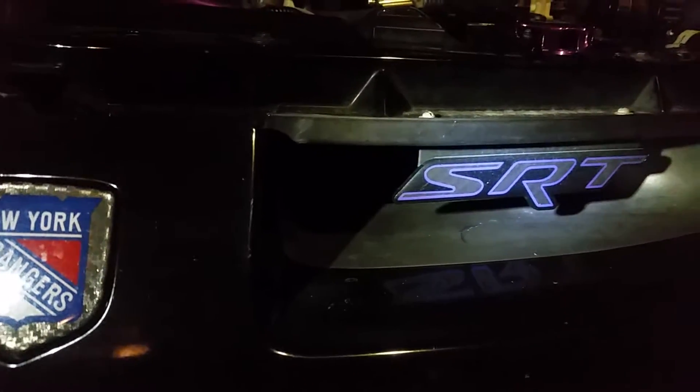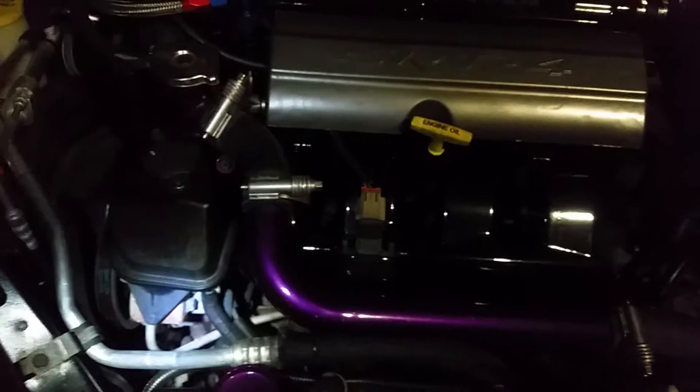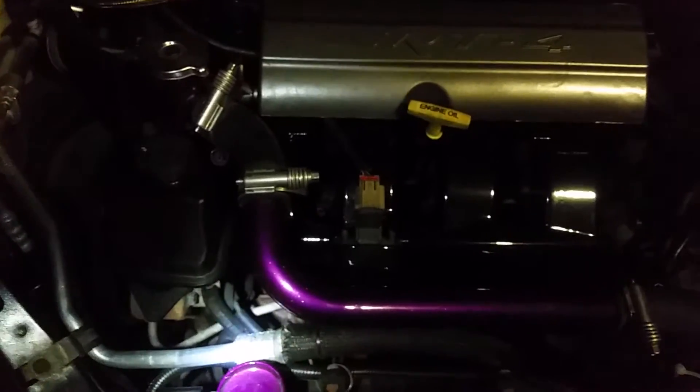2005 Dodge Neon SRT4 — no check engine light, but it's running a little rough when it's cold. The code is a P0128: coolant temperature below thermostat regulated temperature.